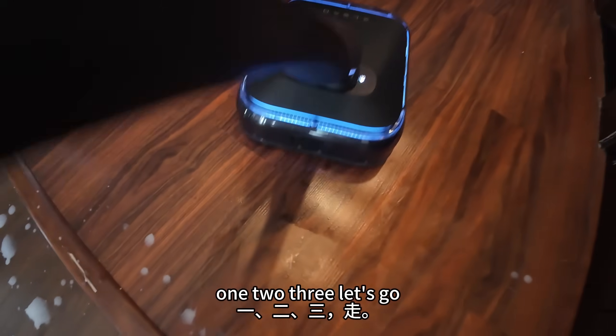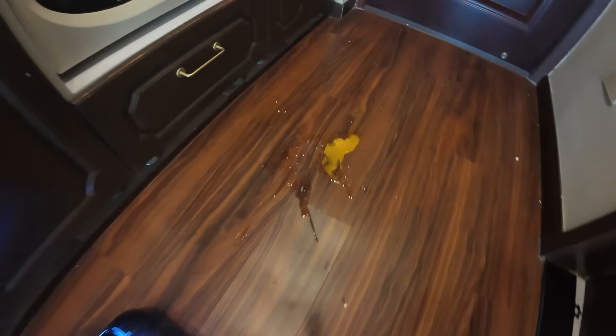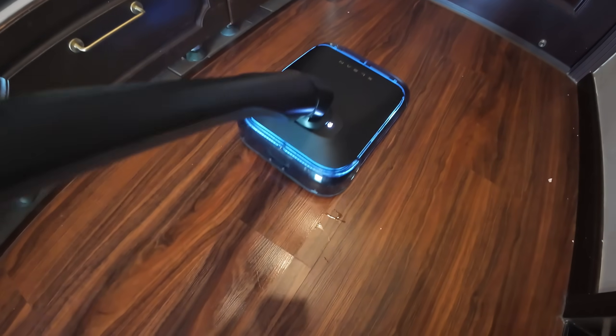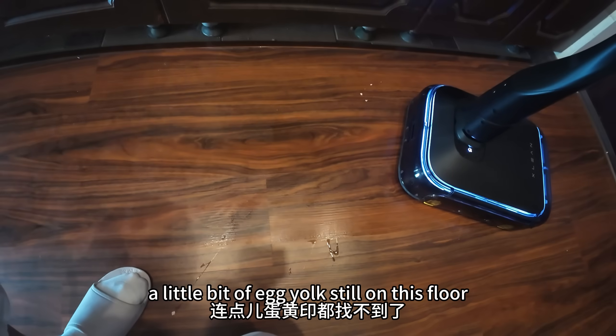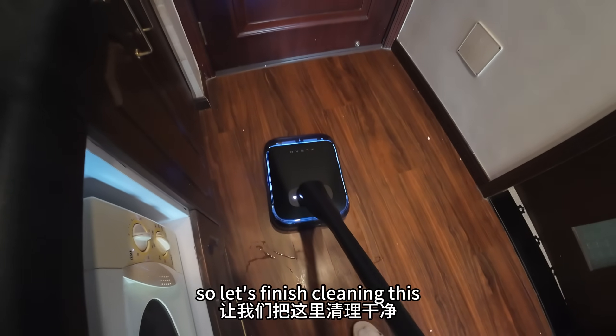One, two, three, let's go. Absolutely nothing. Let's look at the egg — one, two, three, go. There's absolutely not even a little bit of egg yolk still on this floor. It's absolutely incredible. Let's finish cleaning this.